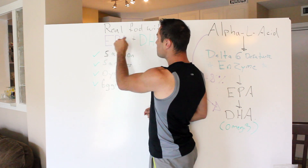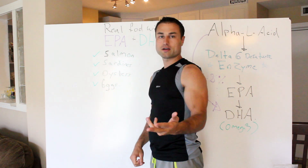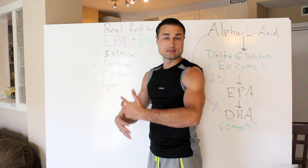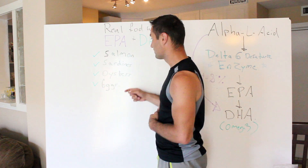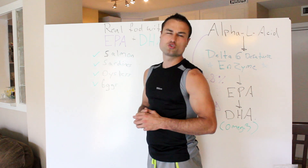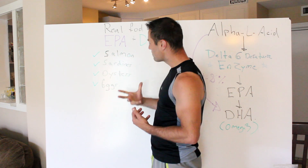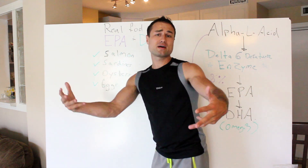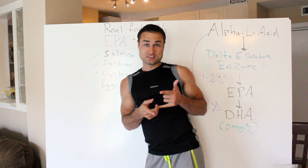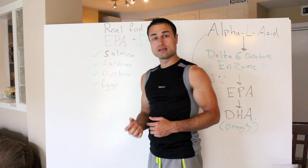These foods already come in the EPA and DHA form — they don't have to be converted. Number one: salmon, two to three times a week. Make sure it's not farmed — wild Pacific, Atlantic, whatever you can afford. Number two: sardines. A lot of people don't like them, but get used to it — they're super healthy, super affordable, and the ratios of EPA to DHA are absolutely amazing. I consider it one of the best foods in the world. North Americans, wake up and start eating sardines. Oysters — side benefit: aphrodisiac. And finally, eggs. That's how I personally get all my omegas.